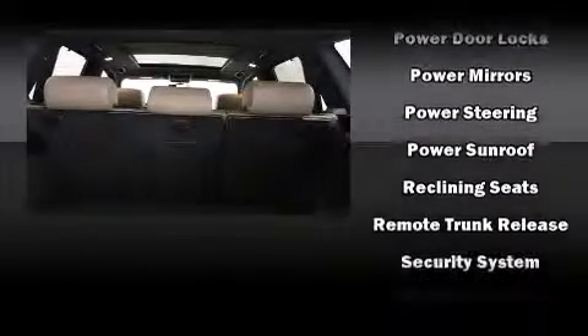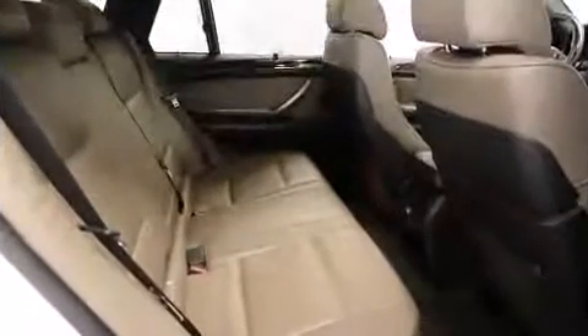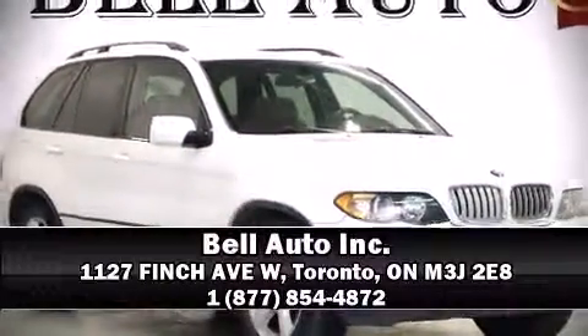With ABS, electronic stability control stands out as a technologically savvy innovation, keeping you better connected to the road. Our team is professional and we offer a no-pressure environment. Call now to schedule a test drive.